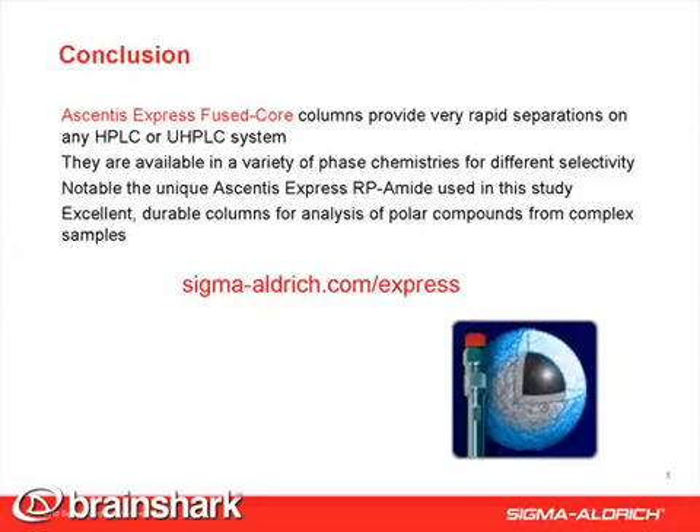Ascendis Express fused core columns are well known for providing very rapid, highly efficient separations on any HPLC or UHPLC system. The example shown here for phenolic compounds in cocoa demonstrated the benefit of the RP-amide phase chemistry to provide retention and separation of polar compounds. The resolution allowed us to see differences in catechin, epicatechin, and vanillin levels in two types of chocolates.